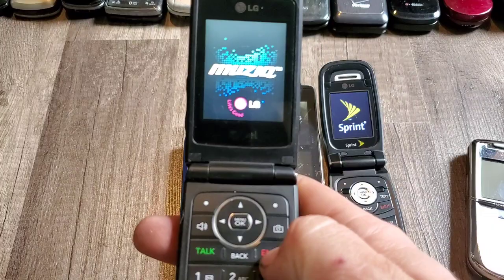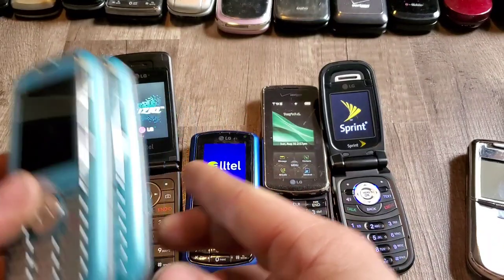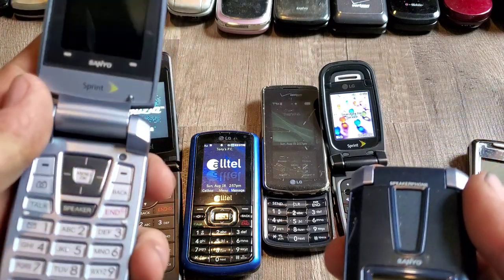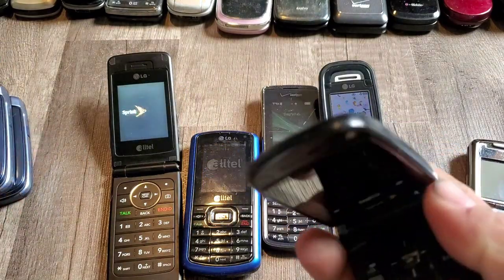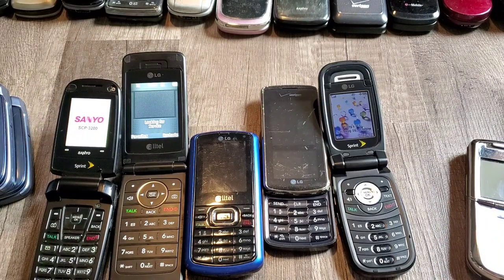The Sprint music phone. Two LG Scoops — I'll start the other one up so we'll save time. We have three SCP 3200s — I think these are two blue and then a black one. SCP 3200s — I had one of these back in the day, loved it. It's a really cool phone to have.